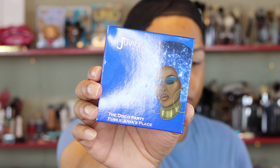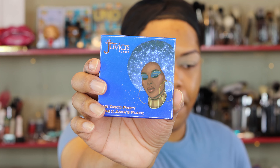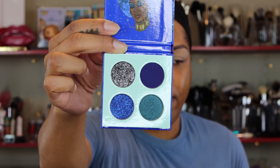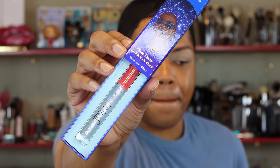Today we're going to talk about Fumi's second collaboration — the Disco Collection. It contains one eye palette as well as one lip gloss. The box is very reflective, so I want to try to show it to you without blinding you, but I don't think you're going to get a good view without a glare. The palette itself looks just like the box, and on the inside we have four shades. It appears we have two glitters, one metallic and one matte, and luckily the darkest shade is the matte.